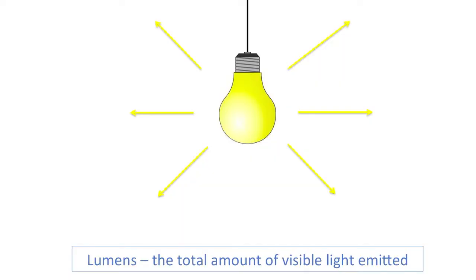Comparing lumens between incandescent and CFL bulbs is perfectly fine — the more lumens on the box, the brighter the bulb will be. But comparing lumens between an LED bulb and the other two does not work.